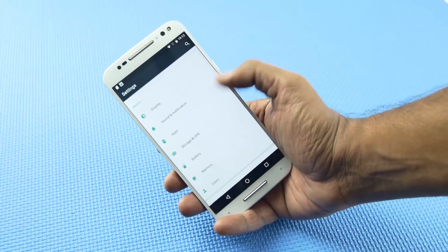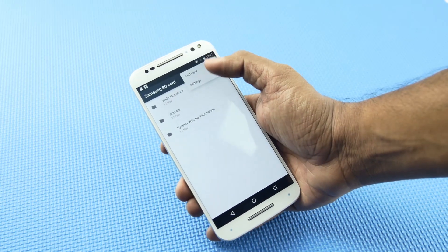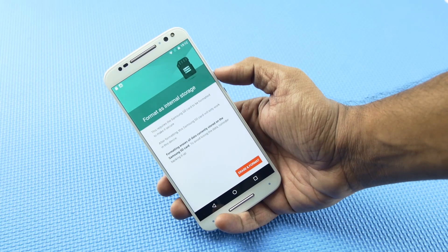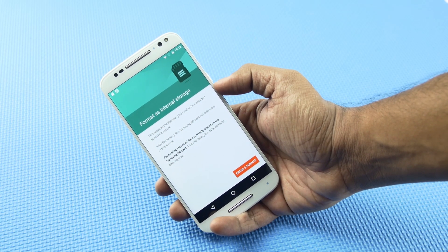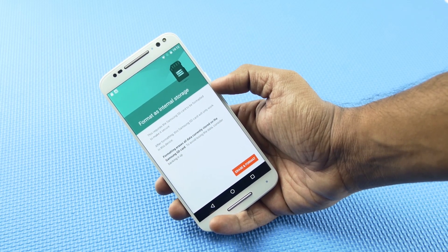The next feature is known as Adaptive Storage. Android M gives us the option to use the SD card or USB OTG as system storage. When you insert an SD card, you go into the storage menu to format it as internal storage. It also displays a warning that formatting the SD card as internal will make it secure and it will only work on this specific device.